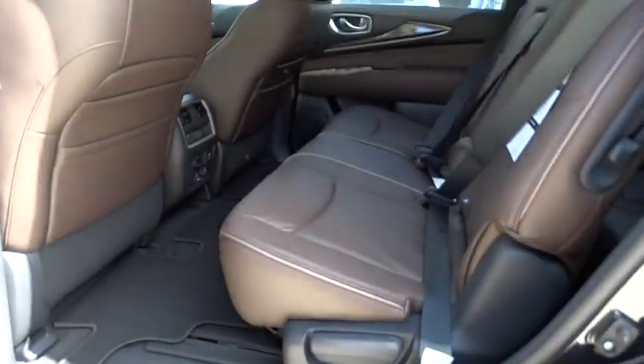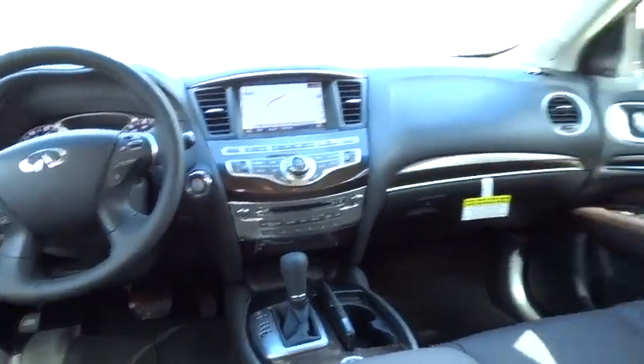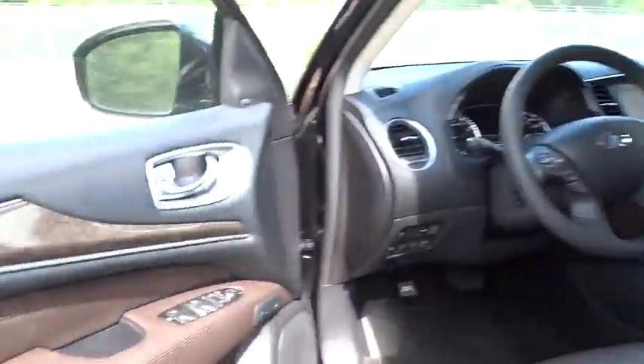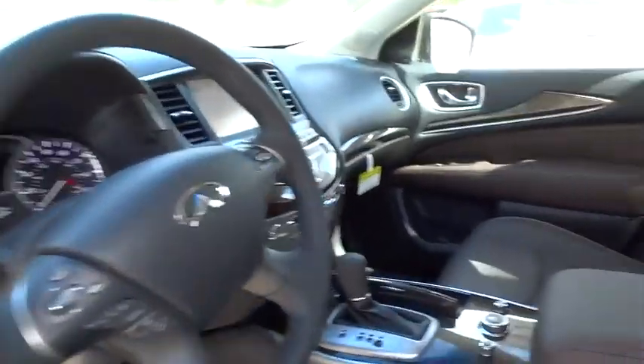Power liftgate, stability control, steering wheel audio control, power passenger seat, traction control, anti-lock braking system, driver airbag, adjustable steering wheel, power steering, auto dimming rear view mirror, PPO, cruise control, keyless entry.